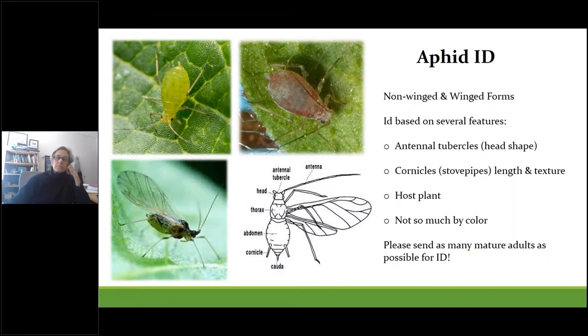Aphids have winged and non-winged adult forms. The immatures and nymphs don't have wings, but both adults and nymphs cause damage. Aphids can be extremely challenging to identify even for experts. Some features used to ID them relate to their head shapes from their antennal tubercles, their length, and the texture of their cornicles — those tile-pipe or stove-pipe-looking protrusions on their rear ends. Color is not really used much for ID because aphids can take on many different color morphs, so one population on one plant variety might be one shade and another somewhere else a completely different shade.